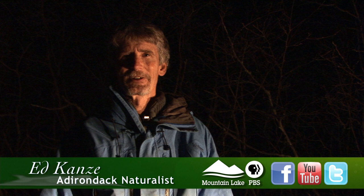Hi, I'm Ed Cans, a naturalist and writer. I live in the Adirondacks along the Saranac River, and I'm very excited to be here with Mountain Lake PBS sharing some of the things that I find really interesting and exciting in the world of nature.